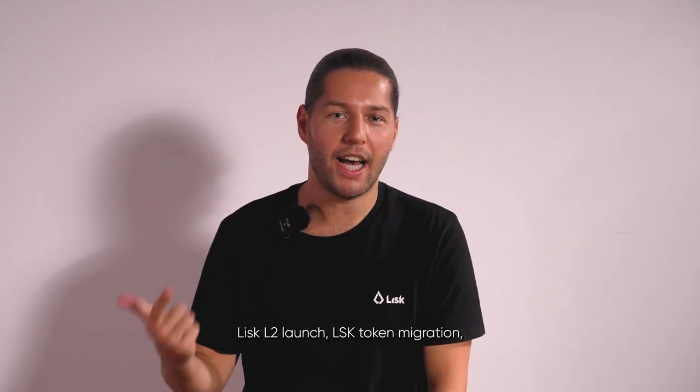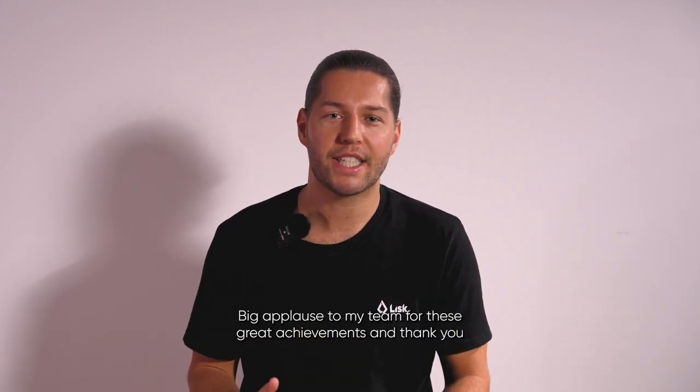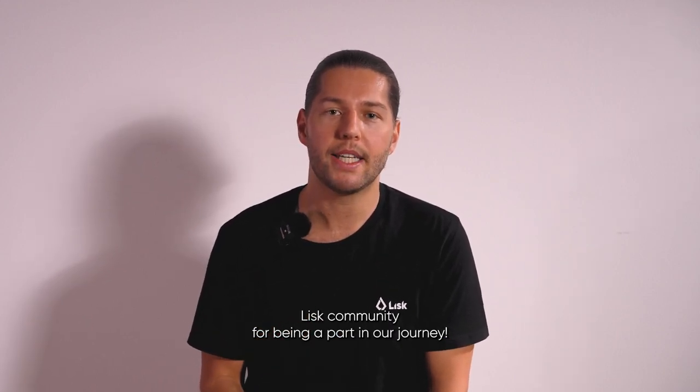Lisk L2 launched LSK token migration, tons of exchanges and bridges. Big applause to my team for these great achievements, and thank you Lisk community for being a part of our journey.